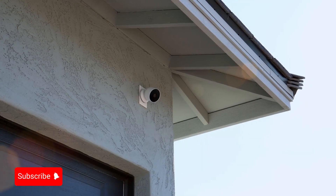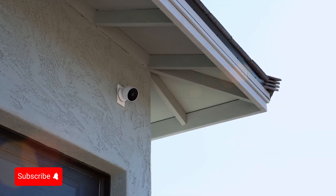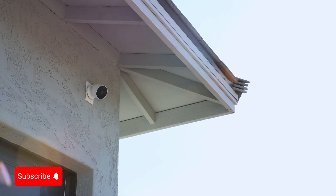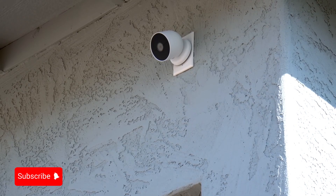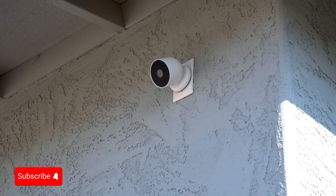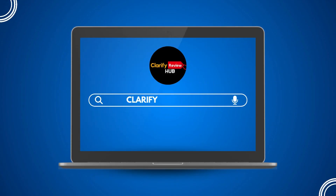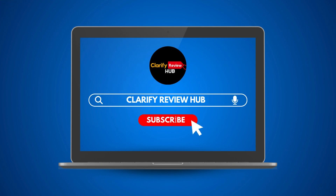With a Nest Aware subscription for $6 per month, you get familiar face detection, sound alerts, and 30 days of video history. For $12 per month with Nest Aware Plus, you get 60 days of video history. Thanks for watching our video. We hope you found the information on home security cameras helpful. Don't forget...